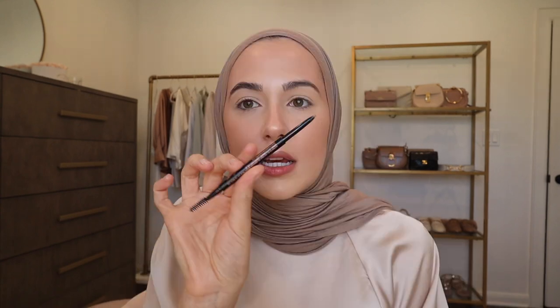Now let me do brows first. I'm going in with the Brow Wiz in shade Taupe by Anastasia. If you haven't tried Taupe, this color will work for so many different skin tones because it is more of a cool toned color. If you're unsure what color to get for your brows, I would just try Taupe — I've done other people's makeup with all different skin tones and it's always looked good. My brows are really dark and Taupe is pretty light and it still looks really good. I also started using the Clear Brow Gel by Anastasia as well and it's so good.